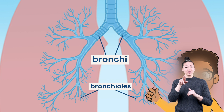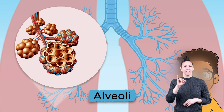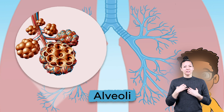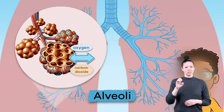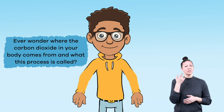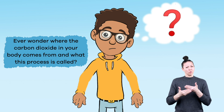From there, the air ends up in air sacs called alveoli, which are located throughout the lungs. This is the place where the exchange of oxygen and carbon dioxide takes place. Ever wonder where the carbon dioxide in your body comes from and what this process is called?